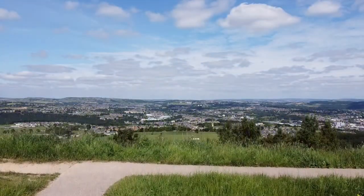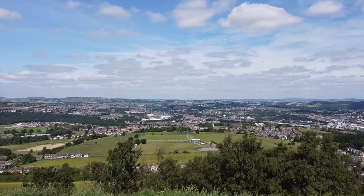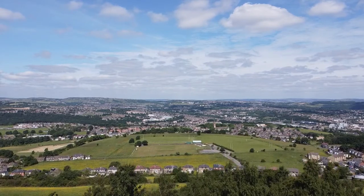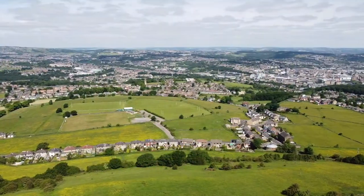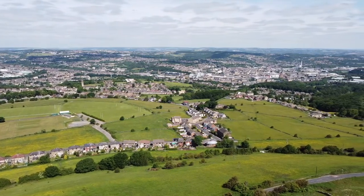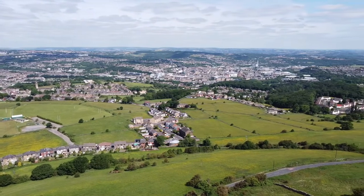And so on this glorious day, we take off from the car park on the top of Castle Hill, and you can see the surrounding areas of Huddersfield Town. What a view! And coming into view, the centre of Huddersfield Town.